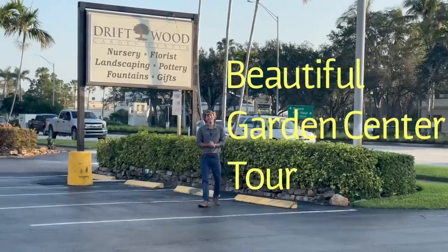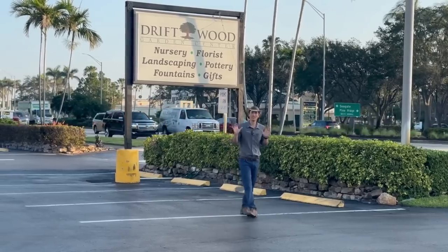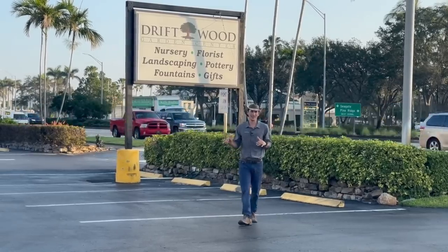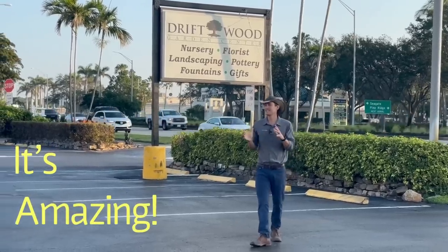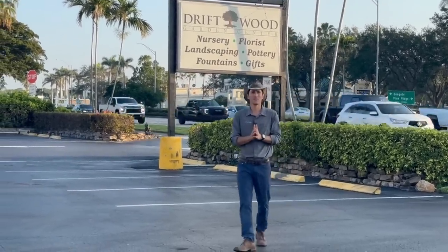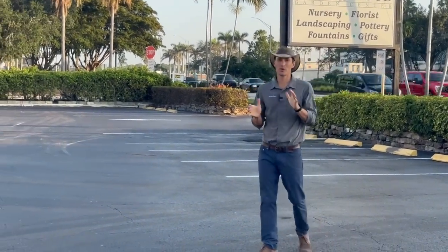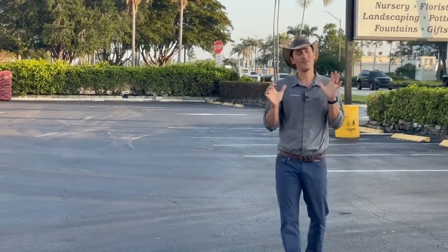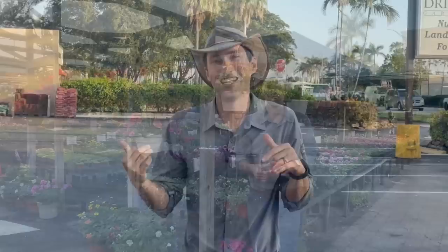Hey everybody! Today we've got a real treat for you all. We are here visiting Driftwood Garden Center in Naples — in the heart of Naples — and this is a real institution of unbelievable, beautiful horticultural product. We're going to tour through and show you guys all of the beautiful, colorful gems that this place has. So let's dive in.